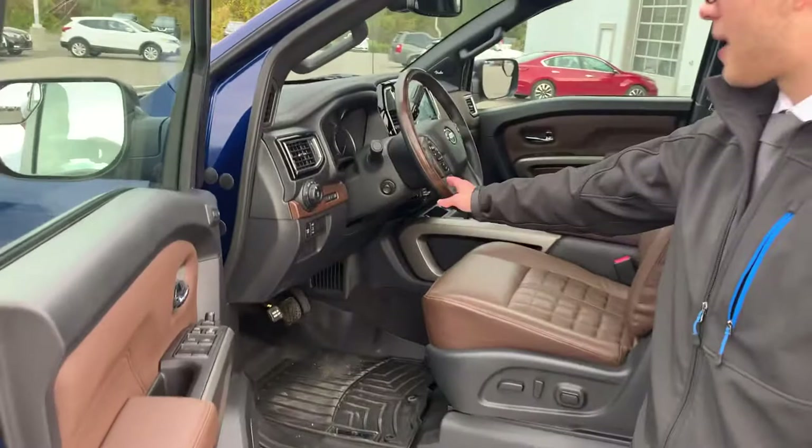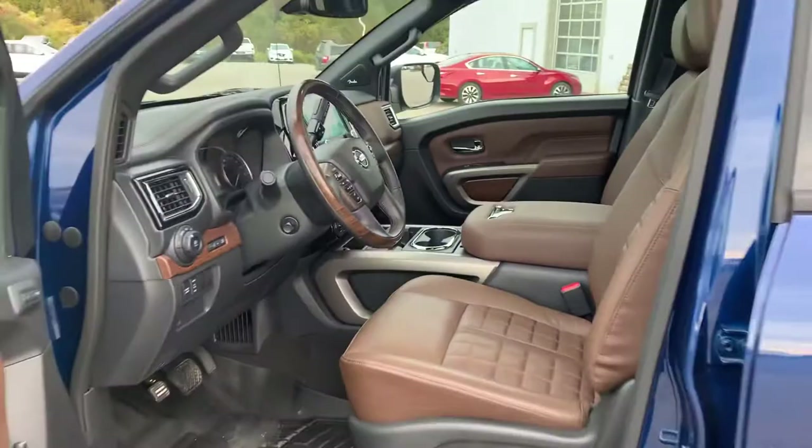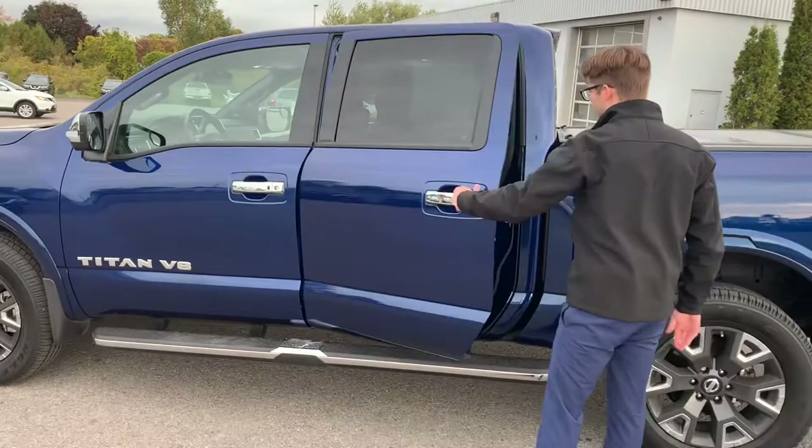Coming inside, we have our two-tone chocolate interior with wood accents, nice leather-wrapped steering wheel with the chocolate wood insert. We have all the platinum features — this comes with the navigation system and the Fender audio. Like I said, this is the platinum, it's got everything you're going to want in a truck.